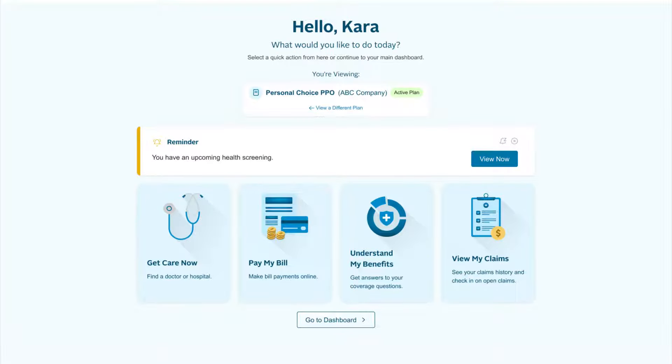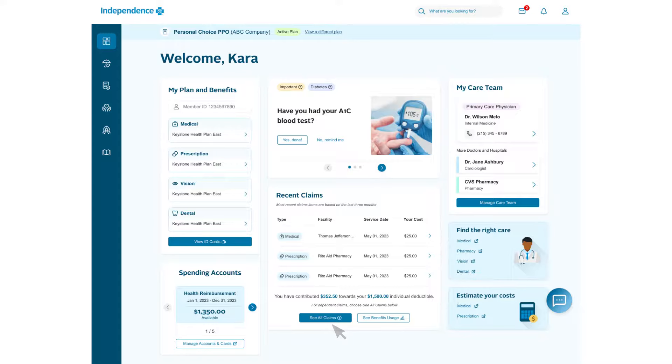The first stop is your landing page. Here you'll see any alerts you have and quick links to the most commonly used features. Select one, or you can skip to your dashboard by clicking the button at the bottom. Your dashboard is customized to you, showing information like your member ID number, the types of coverage you have, recent claims, and your care team. You'll see any health alerts you may have and links to provider search and cost estimator tools.